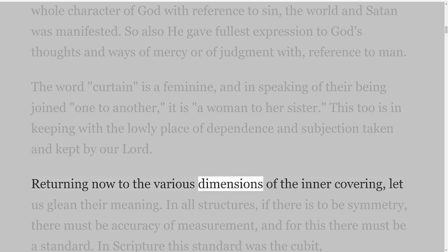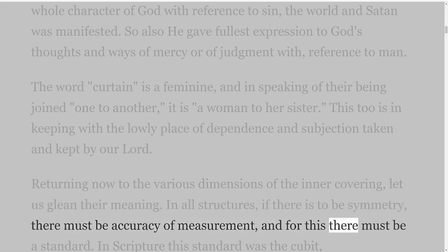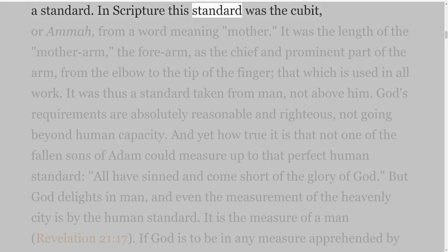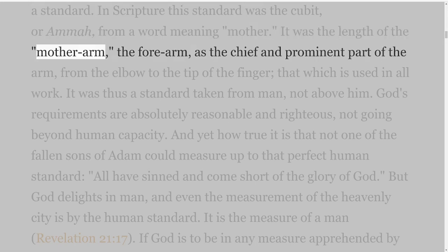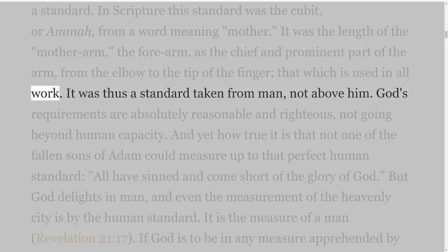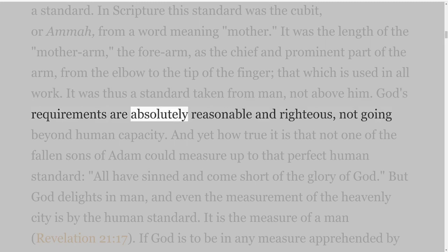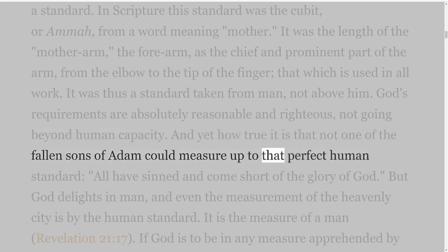Returning now to the various dimensions of the inner covering, let us glean their meaning. In all structures, if there is to be symmetry, there must be accuracy of measurement, and for this there must be a standard. In Scripture this standard was the cubit, or amma, from a word meaning mother. It was the length of the mother arm, the forearm, as the chief and prominent part of the arm, from the elbow to the tip of the finger — that which is used in all work. It was thus a standard taken from man, not above him. God's requirements are absolutely reasonable and righteous, not going beyond human capacity.